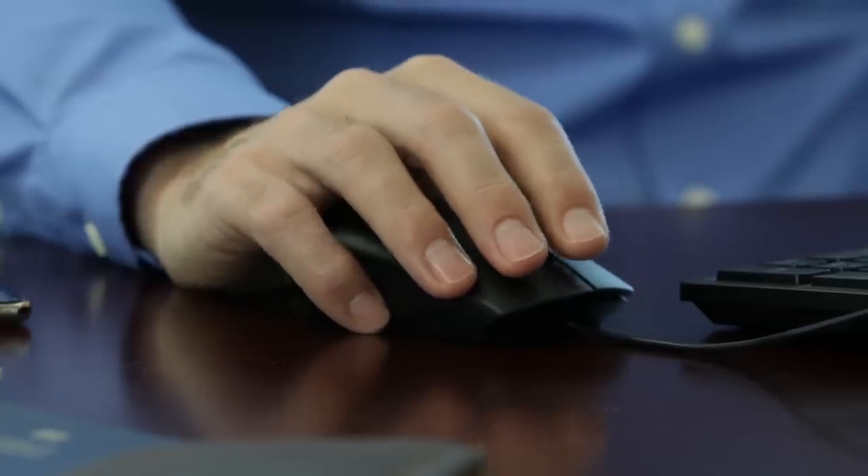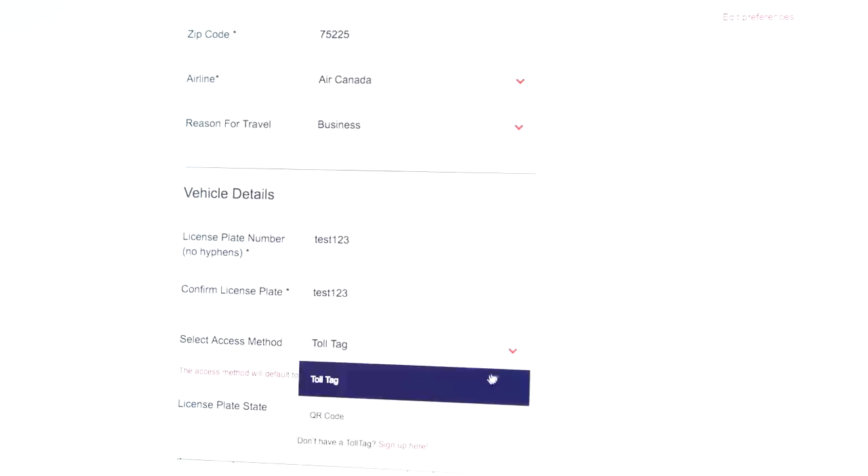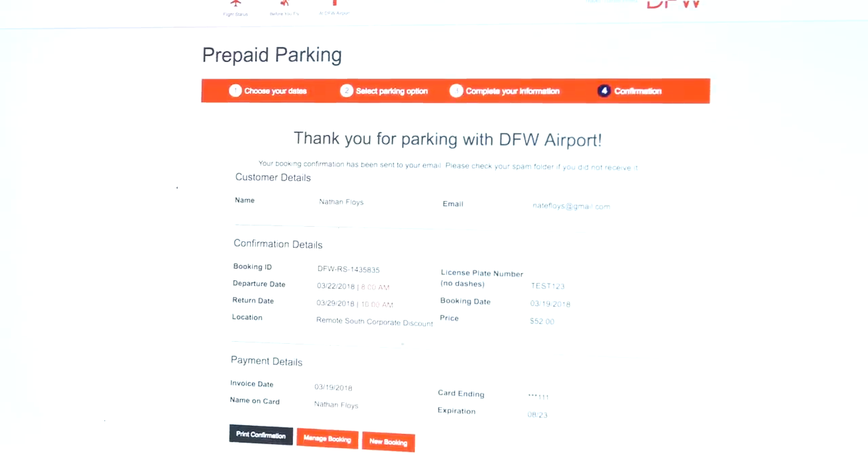Enter your information, vehicle and payment details as needed. As you're completing the process, you'll be prompted to select your method of entry and exit at the airport via QR code or toll tag. Lastly, a confirmation email will be sent with your reservation details.